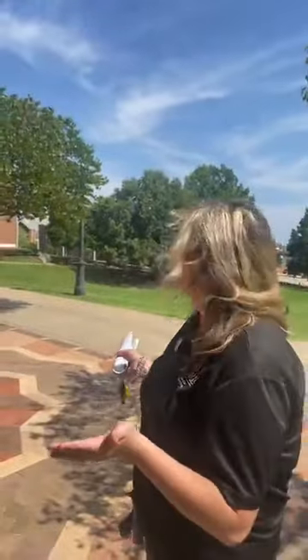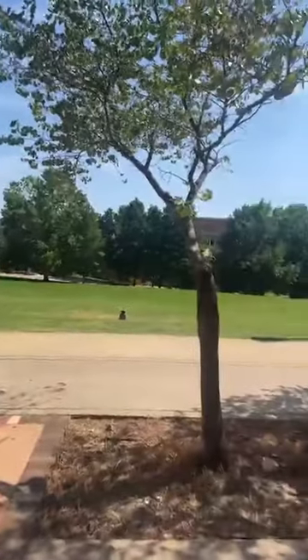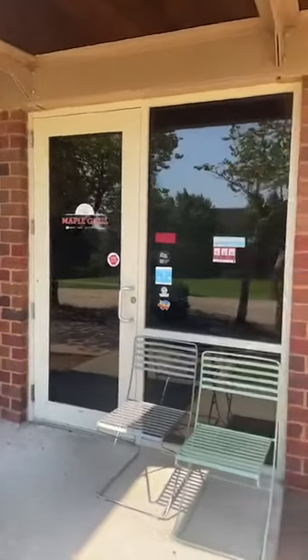This is going to be our courtyard area — there's going to be a lot of events down here. This is our Maple South courtyard; they're doing some maintenance on it right now, so it's going to look all nice when you guys get here. Right here next to us we actually have Maple Grill, which is an awesome dining option. You can use your meal plans with it. I personally ate here a lot — it's pretty good.